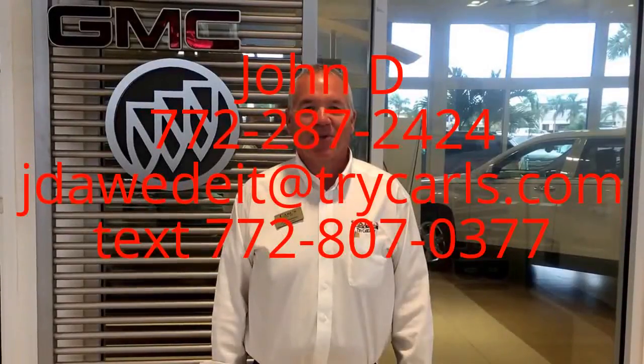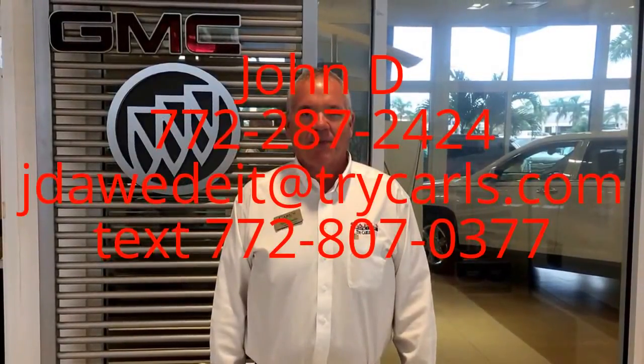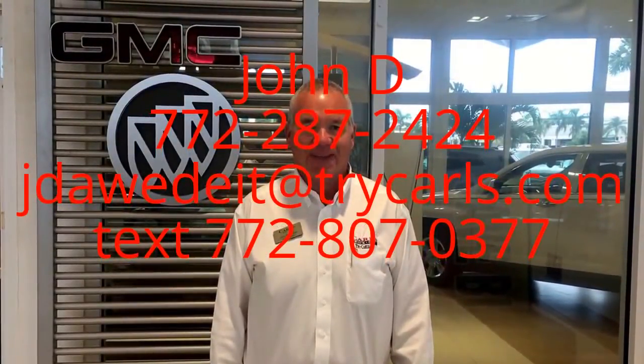Hi, this is John D. from Carl's Buick GMC. I just want to thank you for watching the video. Please feel free to give me a call, email, or even text me with any questions you may have, and when you come in please ask for me, John D. Thank you.